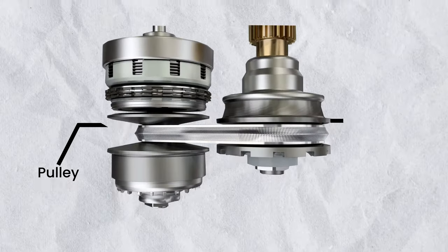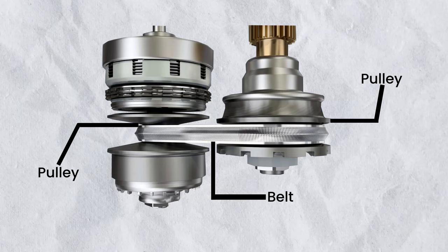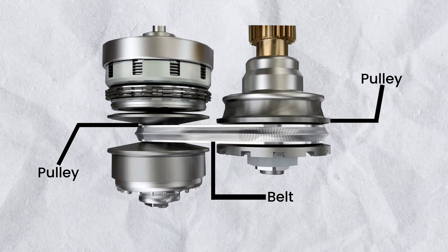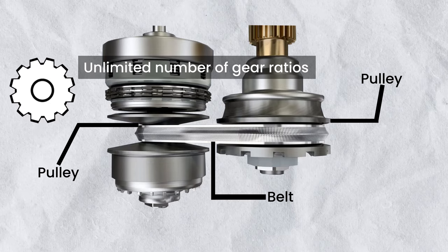A CVT transmission has two pulleys — one pulley connects to the engine, and the other connects to the wheels. A flexible belt connects the two pulleys. Unlike a traditional automatic, a CVT does not have a fixed number of preset gears. Instead, it uses an unlimited number of gear ratios to accommodate the driving style and conditions at any given moment.